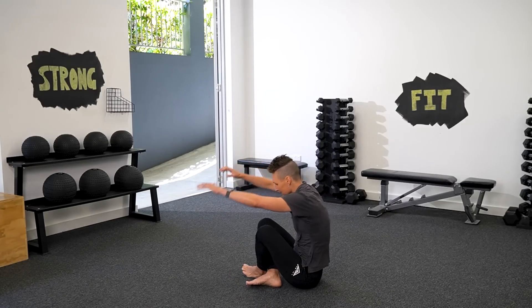Did you know that your ability to sit and rise from the floor is a significant predictor of how long you'll live? We're going to show you this simple test which can tell you a lot about your current health and functional ability.